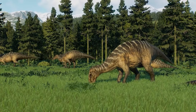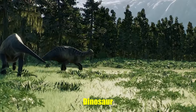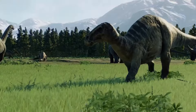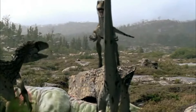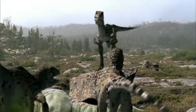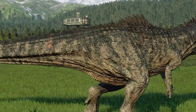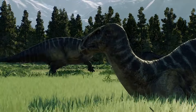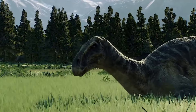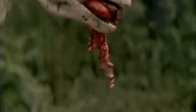Additionally, the movie's portrayal of dinosaur interactions also raises questions. In Dinosaur, we see dinosaurs interacting in ways that are not supported by current scientific understanding. For example, the film presents the idea of dinosaurs speaking to each other and forming alliances, which is more a product of creative imagination than historical fact. In reality, while dinosaurs did interact, these interactions were likely based on survival needs such as finding food, escaping predators, or reproducing, rather than the intricate social dynamics shown in the film.